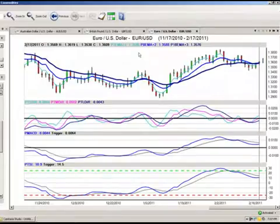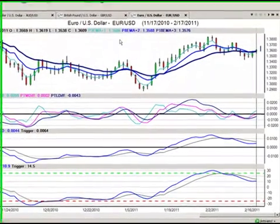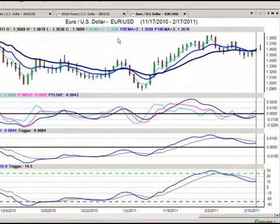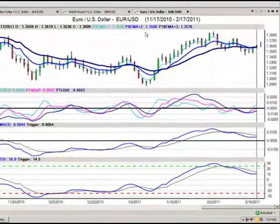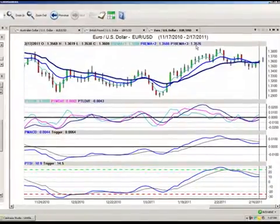Our second trade for today is going to be in the Euro-US currency pair. Now this is an interesting play. What we've got is essentially all three of the predicted moving averages from Vantage Point stacked right on top of each other — 135.86, 135.88, and 135.76. We'll talk about the dollar, the interest rates not favoring the dollar, all these different things.